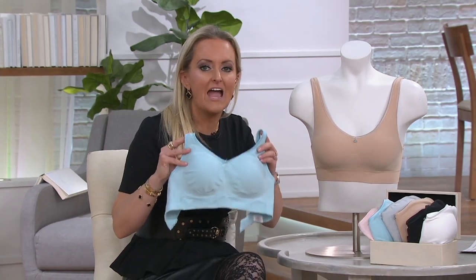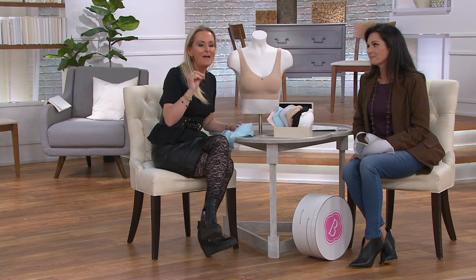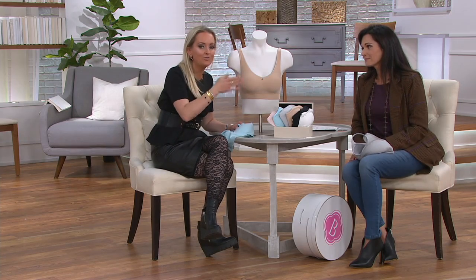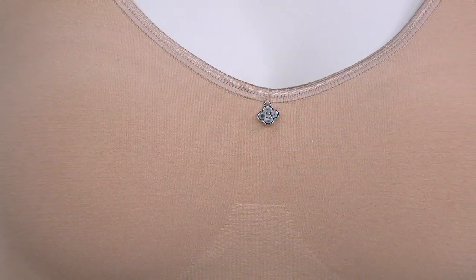Would you answer the door in this? I used to call this the 'UPS bra' — the one you'd wear to meet the delivery guy or run to the grocery store. But this is actually one you can wear on the fancy side. You saw it styled on our model — this is not just your weekend bra. It becomes an everyday bra. You could even wear it to bed — no underwires, super comfortable, morning through night. It's a 24-hour bra.